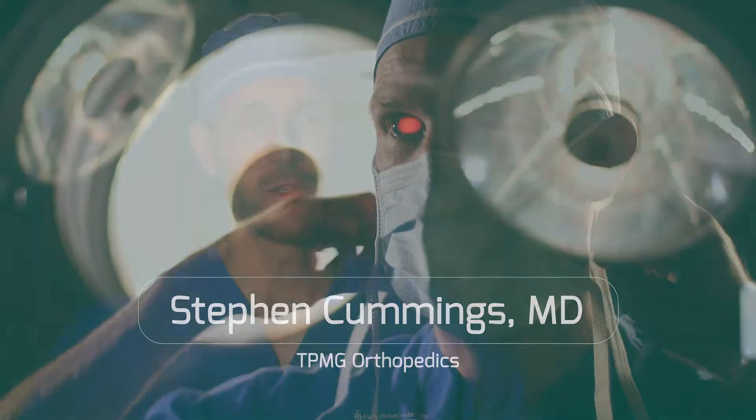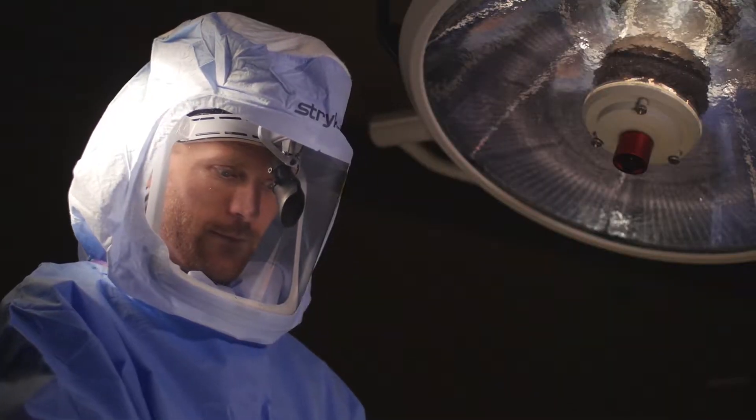I'm an orthopedic surgeon. The procedures I perform the most often are knee replacements as well as total hip replacement.